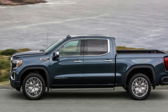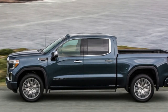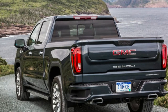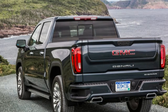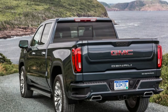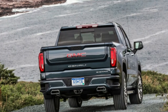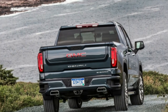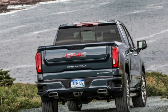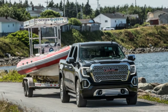GMC's other unique selling point is the optional Carbon Pro bed. A multi-piece carbon fiber tub replaces the standard steel box, shaving 62 pounds from the truck's rear. In addition to the weight savings, GMC is touting the bed's corrosion and scratch resistance, though we're skeptical about its durability and overall benefits, especially given its premium nature. Pricing for the Carbon Pro bed hasn't been announced, but expect it to be a several thousand dollar option on a Denali. Pricing for a 2019 Sierra Denali starts at $56,195, or $60,295 with four-wheel drive.